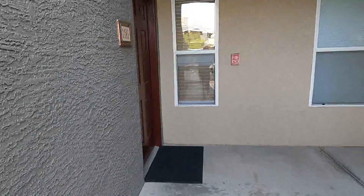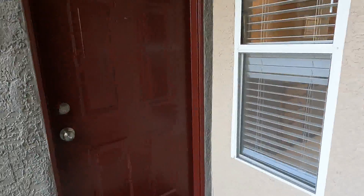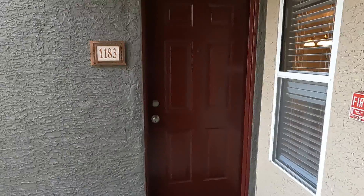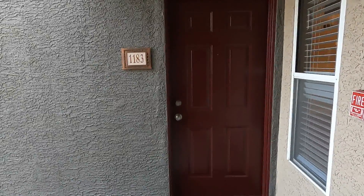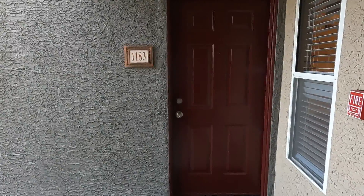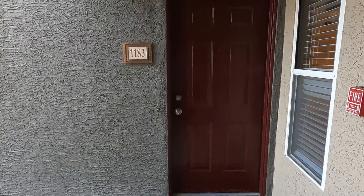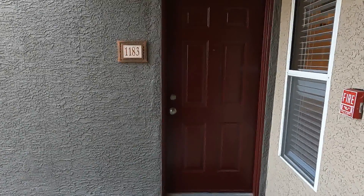Hi folks, Bob Kinneberg here. Today I'm going to show you the absolute perfect living space — one bedroom, one bath — located at 55 Hacienda Avenue in Tuscan Villas. Let's go inside and take a look.